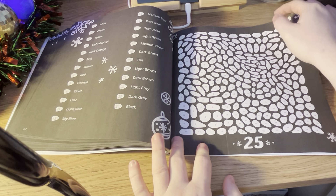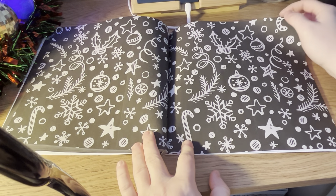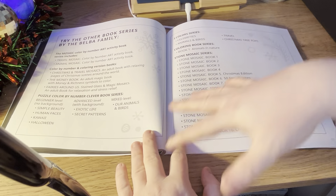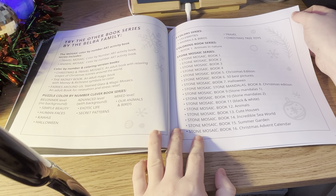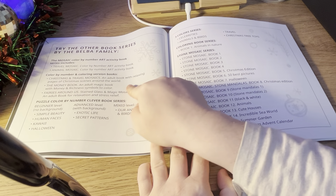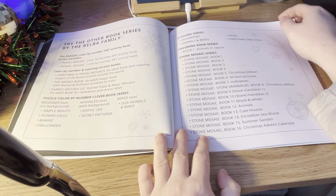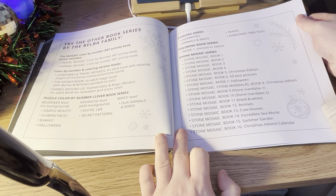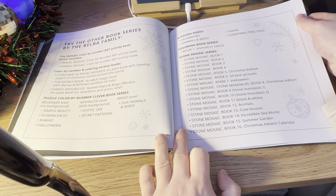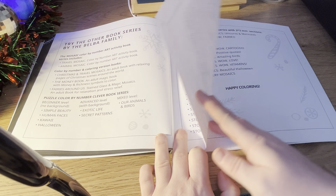Then here we have the last page, and I love how they've done that — it's beautiful. It gives you a list of all the other books by the Belba family. In the Puzzle Colour by Number Clever series, I've got the Halloween one. In the Stone Mosaic series, I've got book 5 which is a Christmas edition, book 6 which is the 50 best pictures, book 7 which is Halloween, and now book 16 which is a Christmas advent.